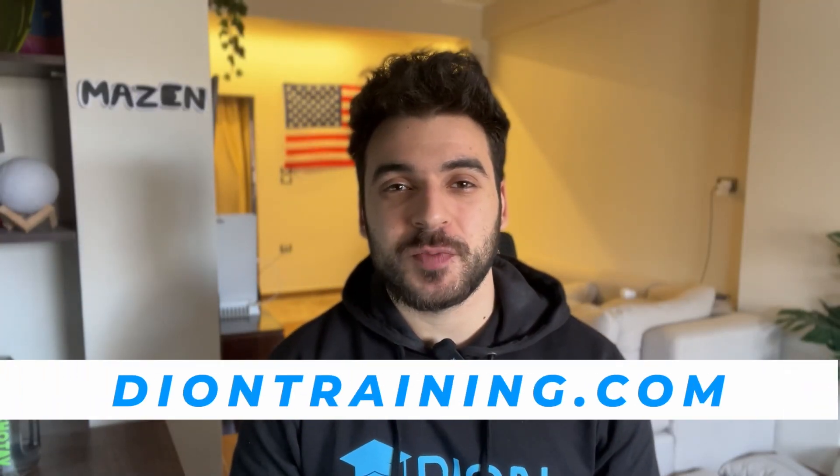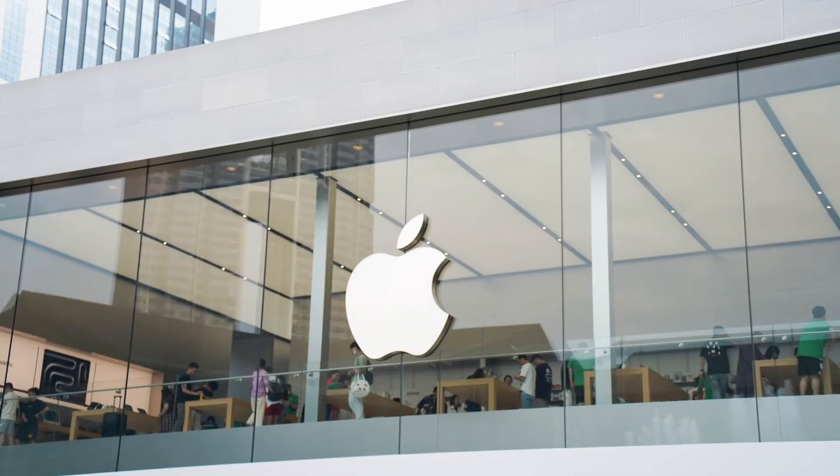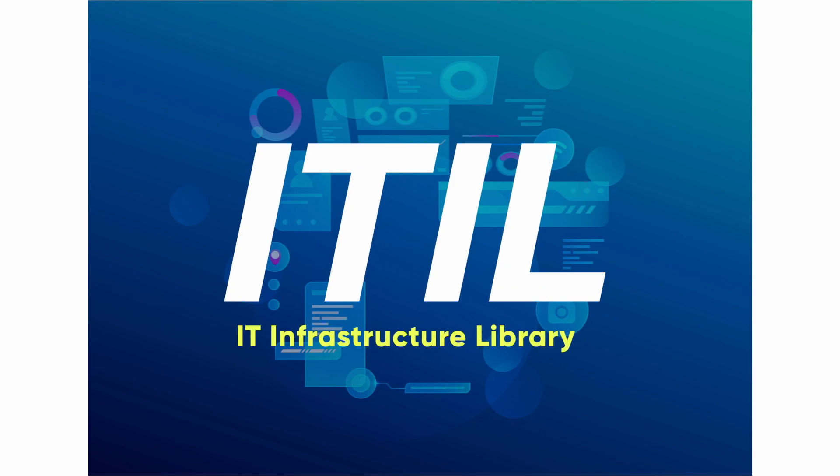Welcome back to the Dion Training YouTube channel. In this video we're going to be going over ITIL — what ITIL is and why you should learn it in 2025. Have you ever wondered how big companies like Apple, Google, and Microsoft handle their IT infrastructure? They can't handle it like you would at a small startup or small office home office network — they do things differently. Behind the scenes they're often using something called ITIL.